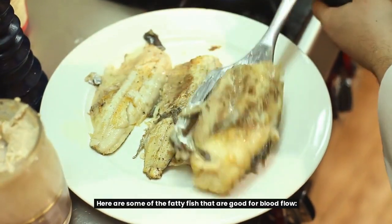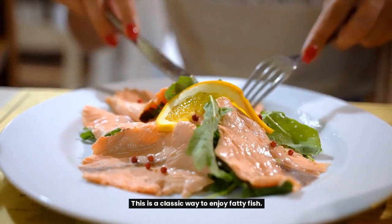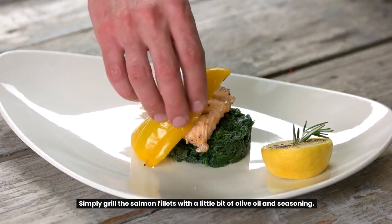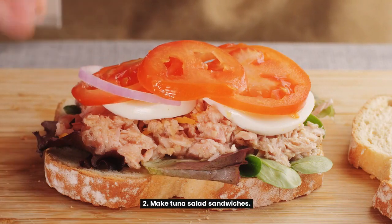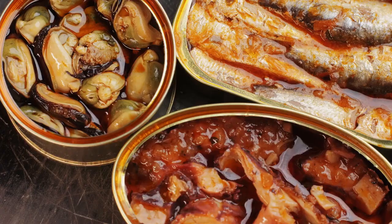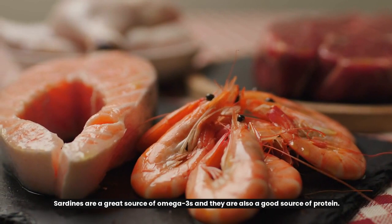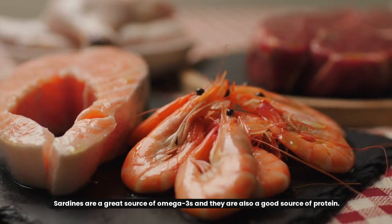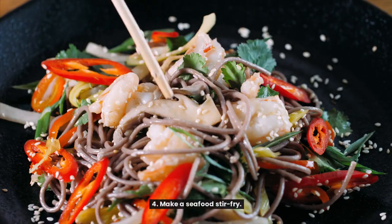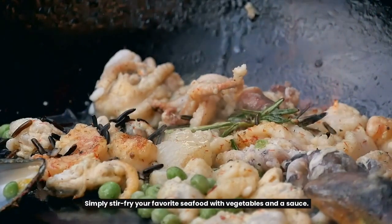Here are some of the fatty fish good for blood flow and ways to enjoy them: eat grilled salmon for dinner — simply grill salmon fillets with a little olive oil and seasoning; make tuna salad sandwiches for a great on-the-go omega-3 boost; add sardines to your lunch salad, as sardines are a great source of omega-3s and protein; or make a seafood stir-fry with your favorite seafood, vegetables, and a sauce.